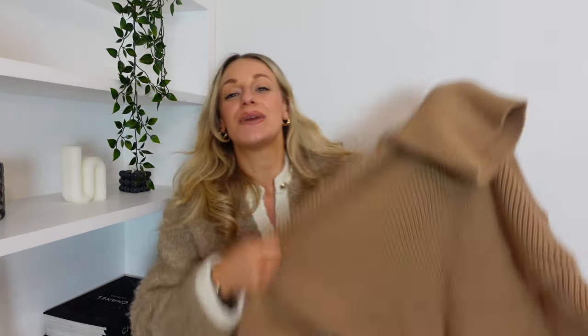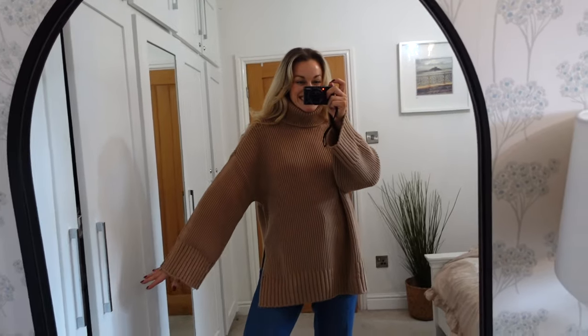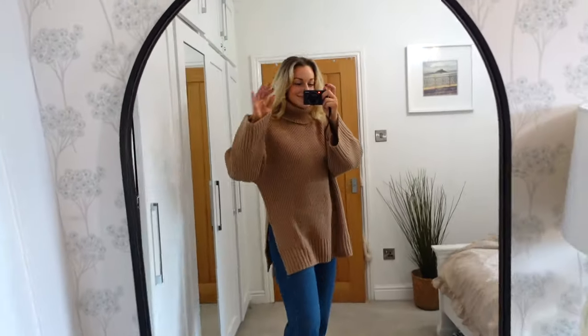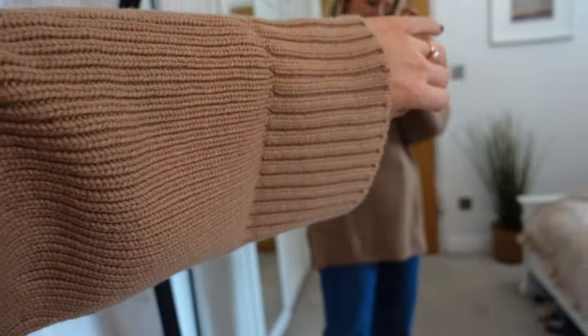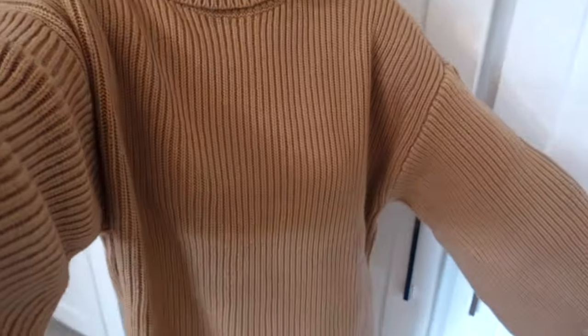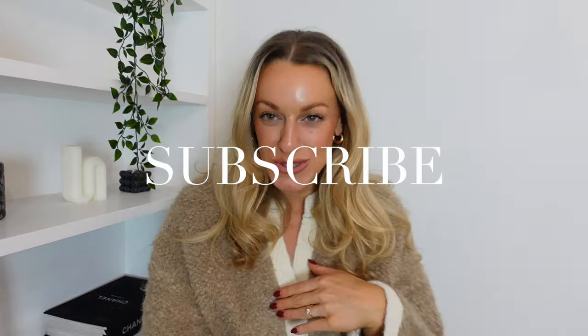Last but not least — yes, it's the same jumper we had before but in this gorgeous camel colour. Heavy, good quality, stunning sleeves, stunning weight, nice roll neck. I feel like I want to be sat in a log cabin in the woods drinking mulled wine wearing this, feeling chic and loving life. Really really dreamy, gorgeous knit. And it's fifty percent wool, fifty percent polyamide. That is everything from today's H&M autumn winter haul — I hope you guys enjoyed!